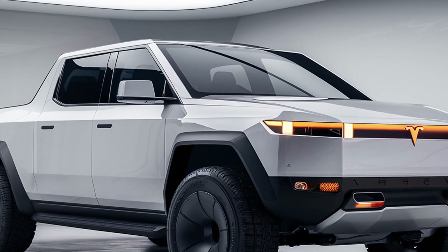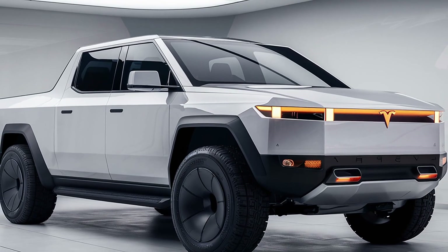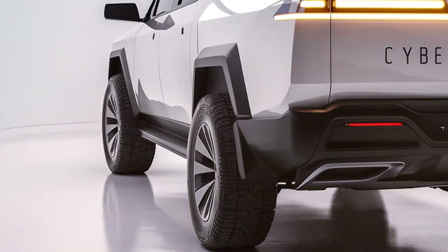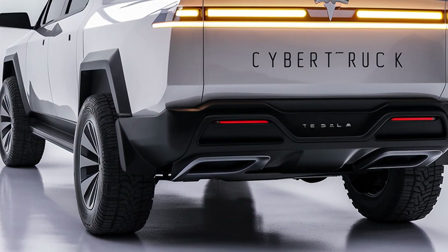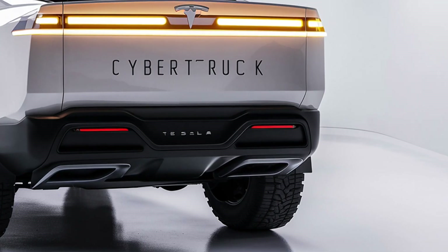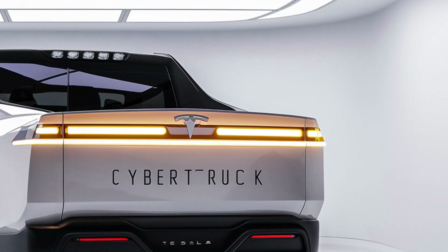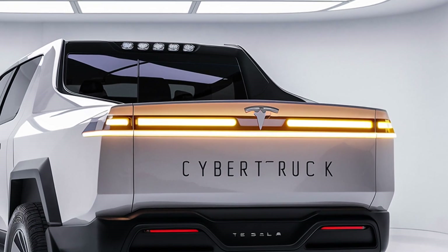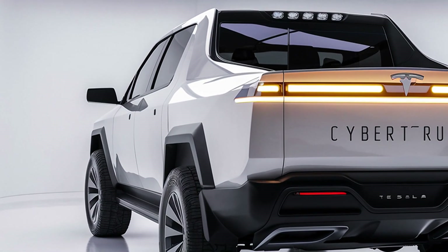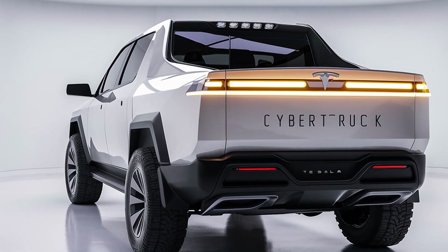The front end features a minimalist light bar that stretches across the width of the vehicle, with adaptive LED headlights for optimal visibility. The truck's large 6.5-foot bed continues to offer Tesla's innovative tri-fold tonneau cover, which is armored and lockable, and the adjustable air suspension allows the bed height to be raised or lowered for easier loading. Optional off-road tires and reinforced bumpers make the Cybertruck a true all-terrain machine, while the retractable sidesteps improve accessibility without compromising its futuristic profile.